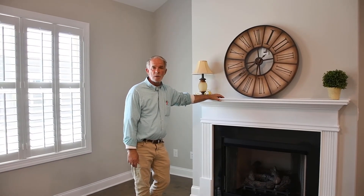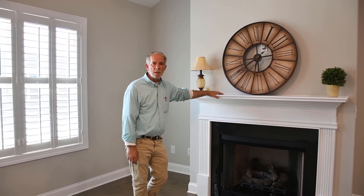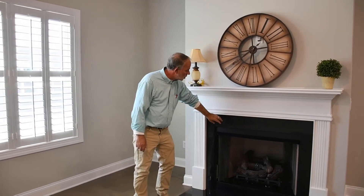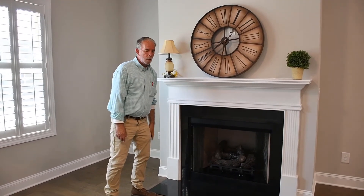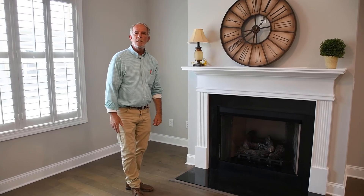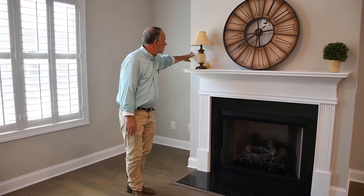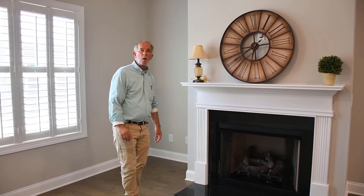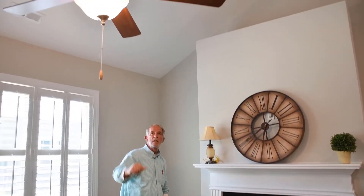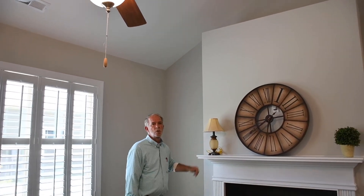In addition to the gas range, every home at the Tapestry includes a gas fireplace with a choice of four surrounds, and extensive wood flooring throughout the living areas, available in your choice of six colors. Wall colors are available in your choice of five. We even include the paddle fan and the lights in the bedroom and the owner's suite.